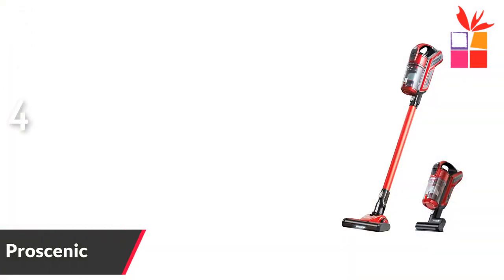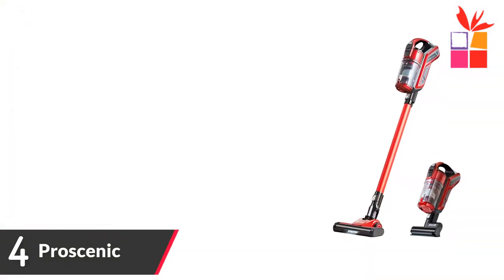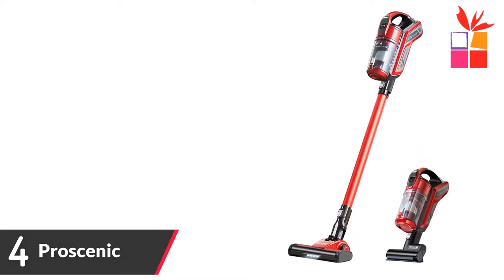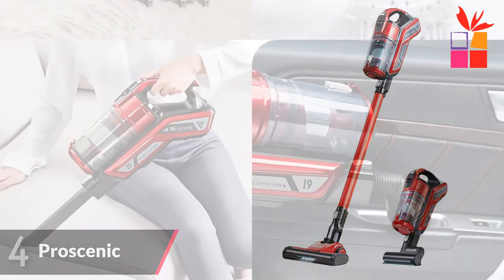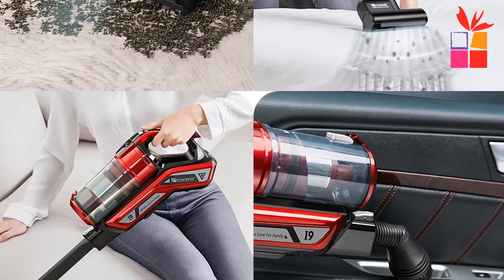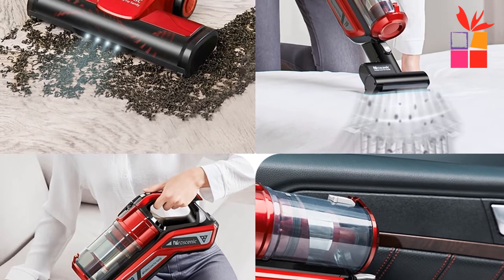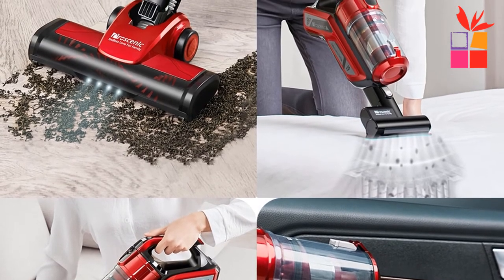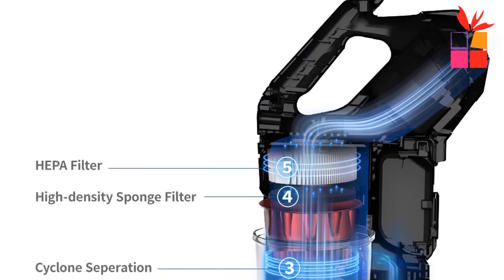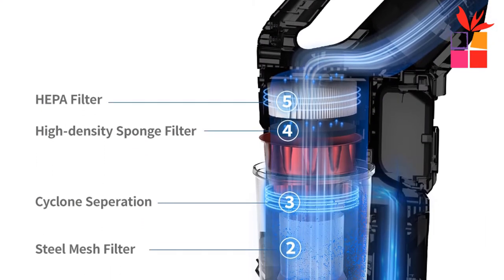Number 4: Pro Scenic Rechargeable Handheld Vacuum. Brand name: Pro Scenic. Uses a brushless motor with rotation speed reaching 80,000 RPM, a suction power of up to 22,000 pascals, and a duration of up to 45 minutes. The Pro Scenic i9 vacuum cleaner uses an infrared detector to detect the amount of dust so that it automatically adapts to the appropriate suction.